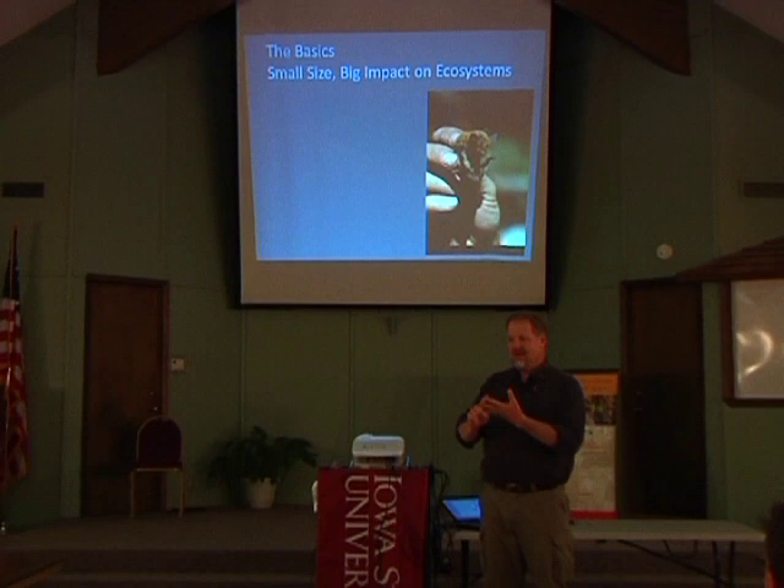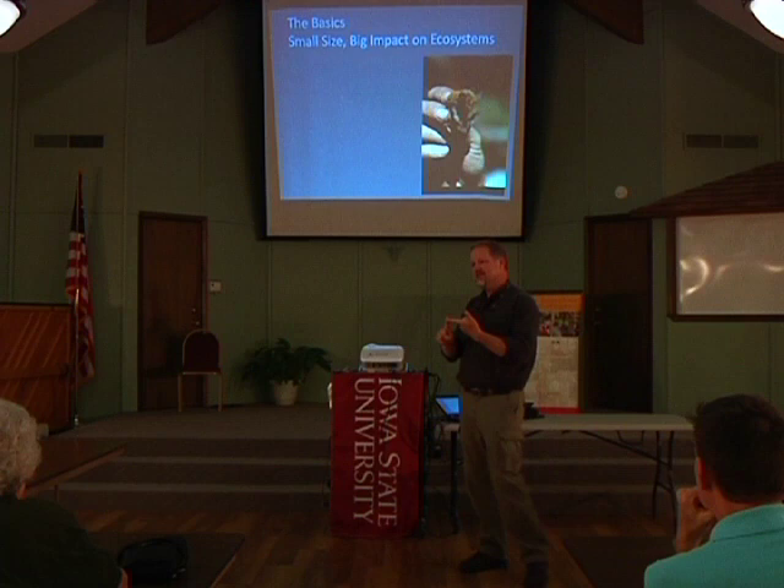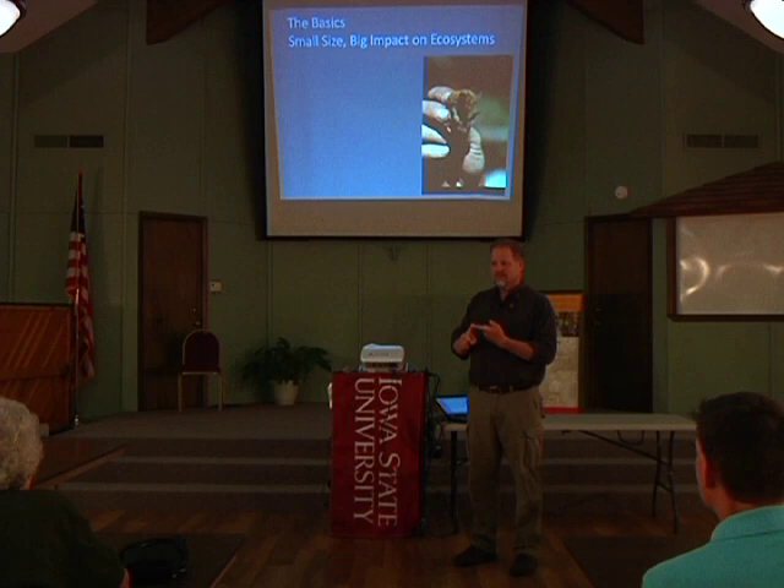Bats have three main impacts on ecosystems — three beneficial roles they play. The first is insect control: they are the dominant controller of night-flying insects. There are very few other organisms out there that have as big of an impact on night-flying insects as they do.